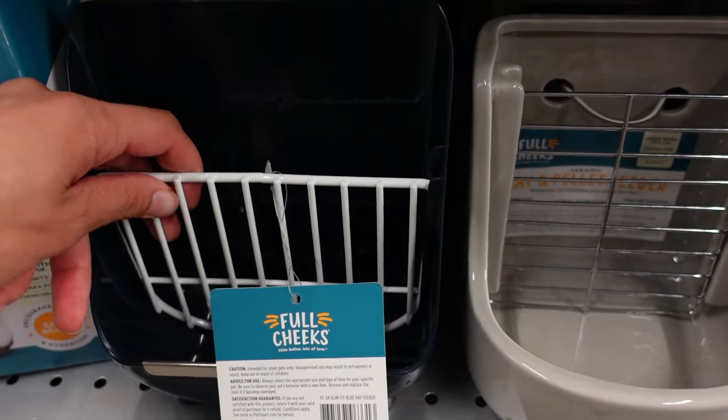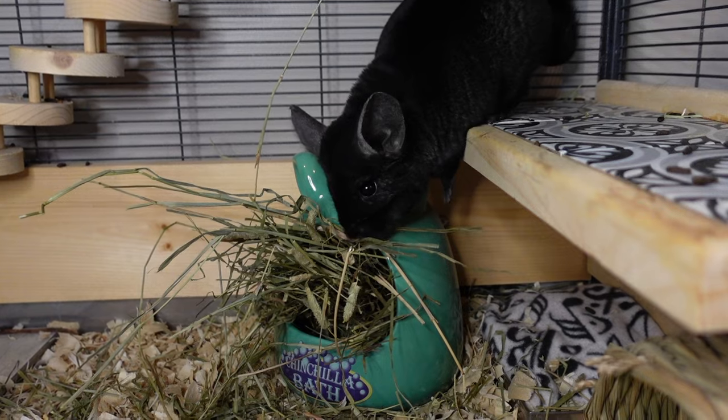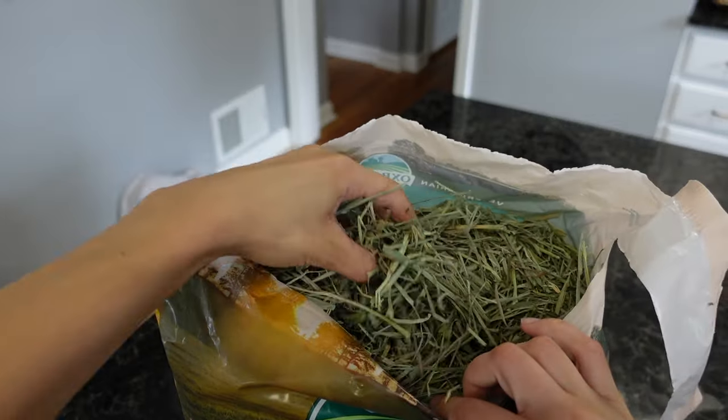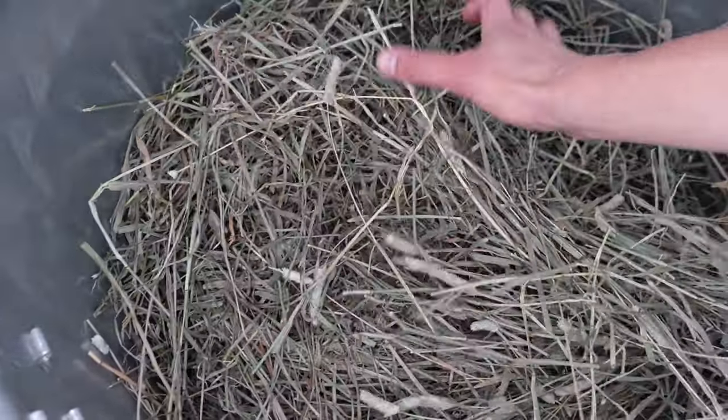The one thing you want to avoid is any kind of wired hay rack. Since chins like to climb and perch where they eat hay, it would be really easy for them to break a limb doing so. Hay can be stored in its bag or in a bin or box that has some ventilation or an open top so it doesn't collect any mold. I just like to use a big metal trash can, fluff it up a little, and leave the top open so air can circulate.